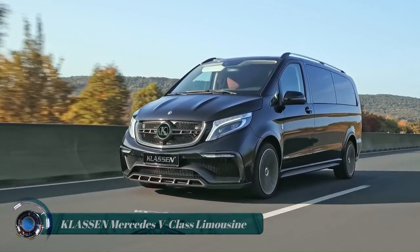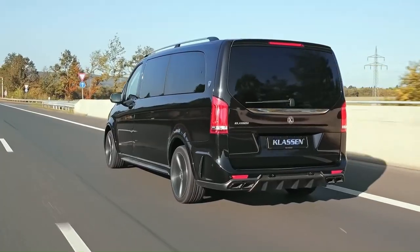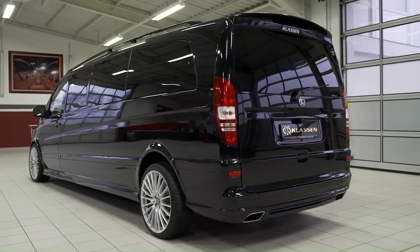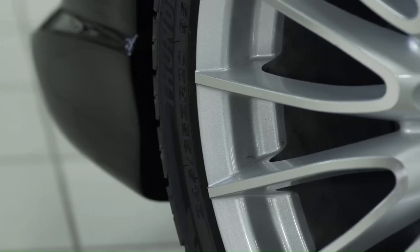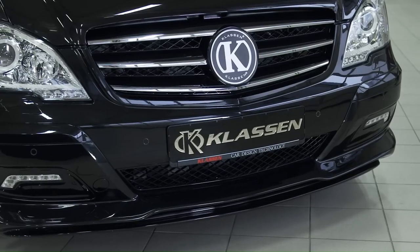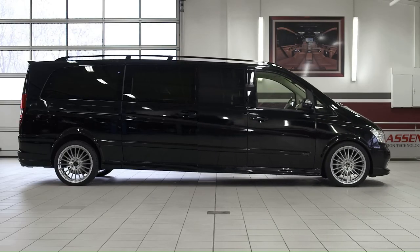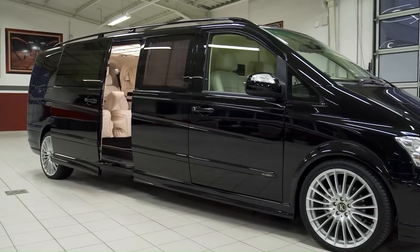Classen Mercedes V-Class Limousine. This stretched Mercedes V-Class van by Classen is a private jet on wheels. German luxury car tuner Classen is known for creating what can be described as private jets on wheels to cater to the demands of the most high-level clients. The company takes premium vehicles and turns them into deluxe stretch limousines.